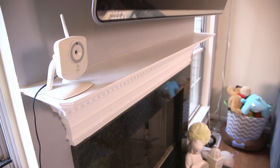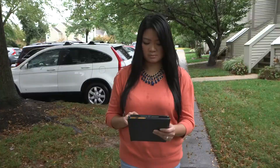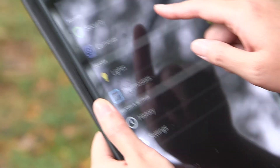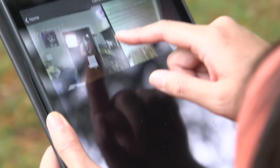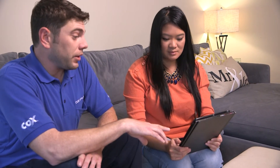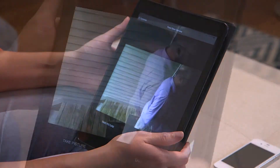With a Cox Home Security package that includes video, your home is always in view. You can watch video of your home from your touchscreen, the web, or your smartphone, and know your loved ones and valuables are safe. You can choose to record on a schedule, at a preset time, or set a trigger for your system to take a video snapshot every time the front door opens. Rest assured that your home security videos are stored on a secure network.